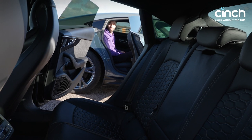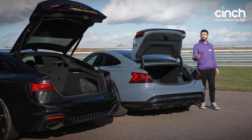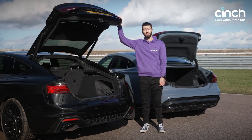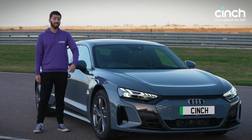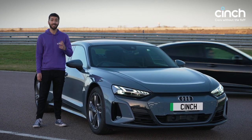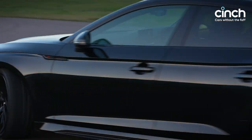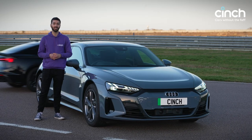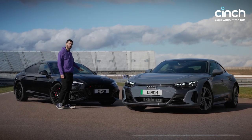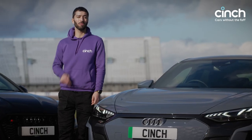Both cars have rear doors and space for three in the back. While the e-tron GT is the longer car, it has a saloon boot, whereas the RS5 has a wider opening hatchback boot. The e-tron GT can come with all-wheel steering and air suspension, but in standard tune it gets two-wheel steering and adaptive dampers. Interestingly, both the RS5 and this e-tron GT have an identical 11.6m turning circle. While the RS5 Sportback packs loads of road presence, to me the e-tron GT is the prettier car — what do you think? Let us know in the comments below.